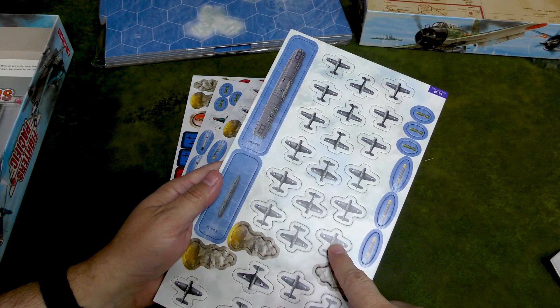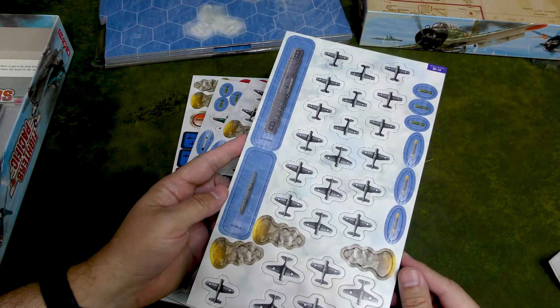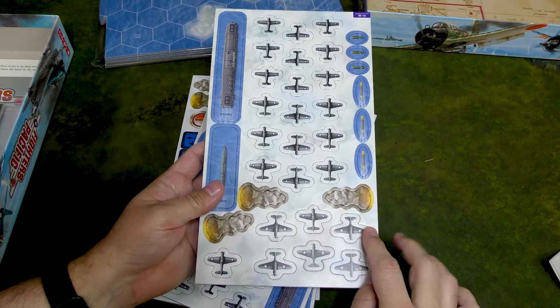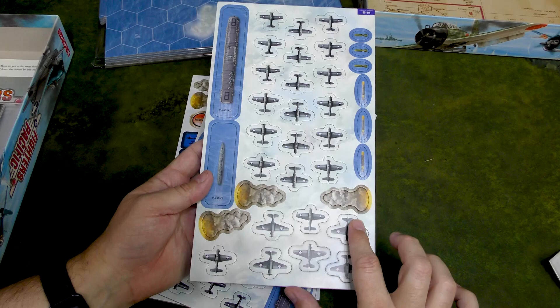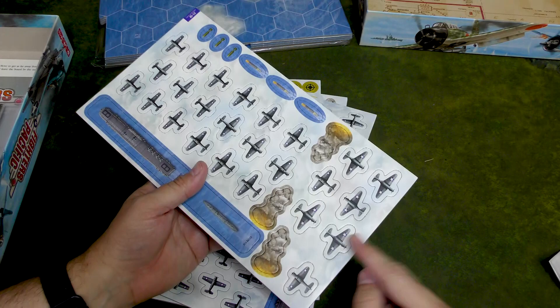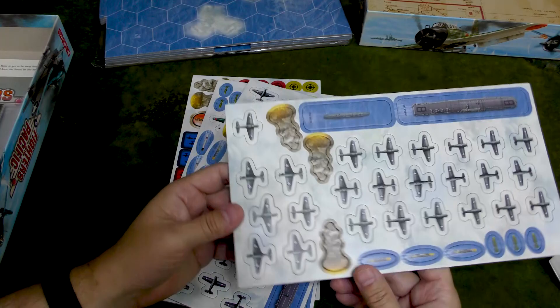Then we have about ten or eleven Dauntlesses — 33 total — which is a good number for the Hornet. And five Devastators, which comes out to about 15, which is what they really had. They were all shot down — Torpedo Squadron Eight, sadly one of the heroic actions during the battle. Then you've got the Enterprise CV-6, same kind of breakdown, which makes sense as they have the same air wing. You've got another destroyer, the USS Morris.